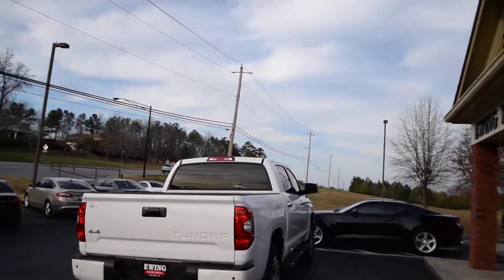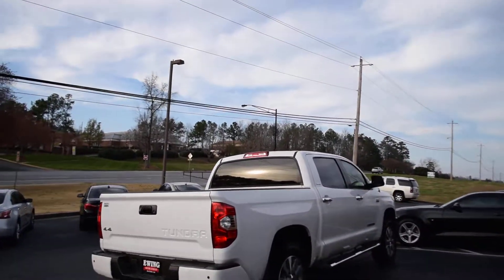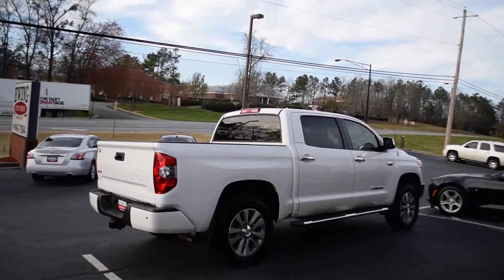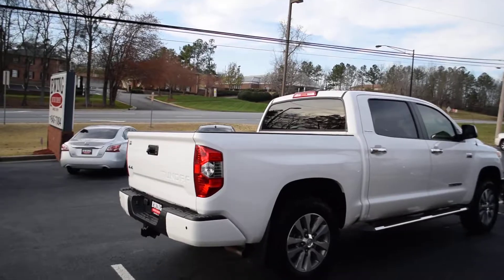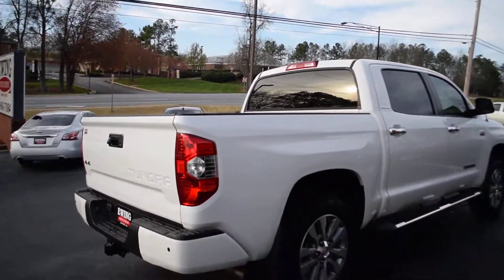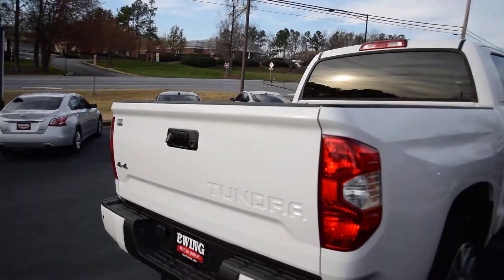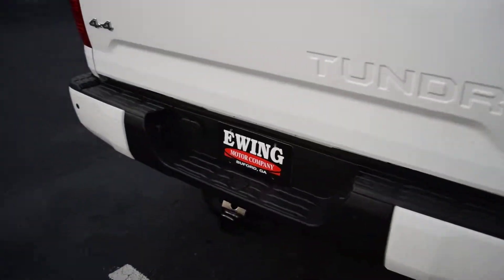If you're looking for durability, reliability, and looks all in one truck, you absolutely can't go wrong. This is a Limited model Crew Max — you get the most room, most leg room, tons of options. You've got front and rear park sensors.